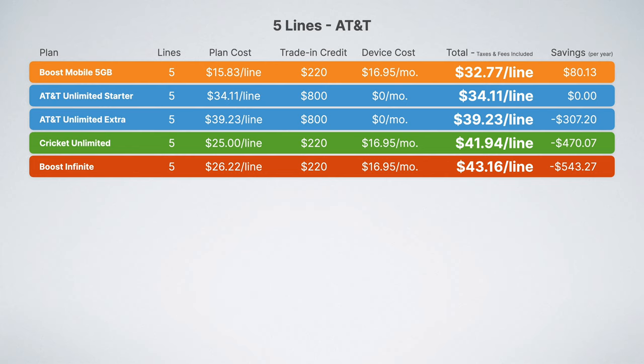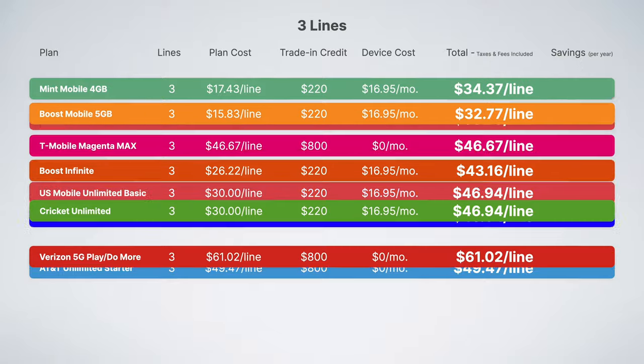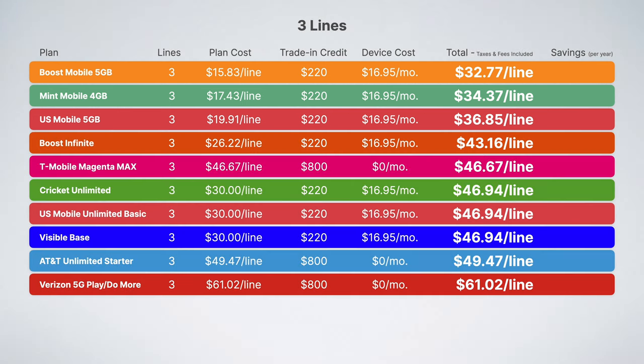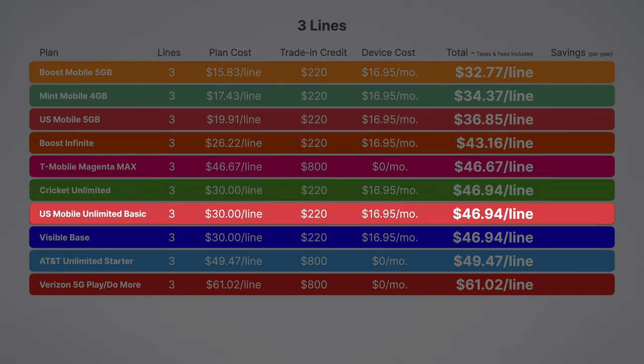Now the question we've all been waiting for: how do the plans from T-Mobile, Verizon, and AT&T compare side by side? Here are all of the plans — sorting by price, the four and five gigabyte plans are universally the most affordable. But if you're looking for more data, my top three picks for three lines would be Boost Infinite on AT&T, Magenta Max on T-Mobile, and US Mobile Unlimited Basic on Verizon.